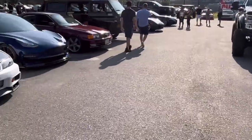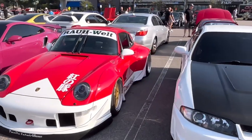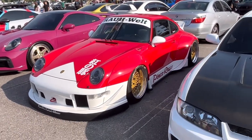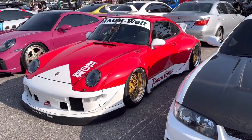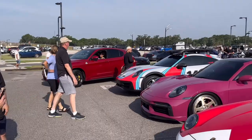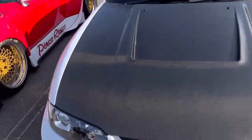Right next to the pink Porsche, if we can get a quick look, is an RWB — get you a good look at that wide body. This thing is crazy wide, that's just insane. First time actually seeing one of these in person and it looks really good.